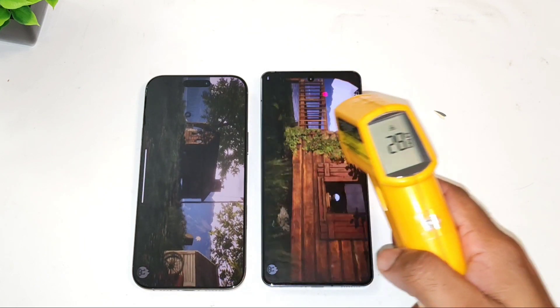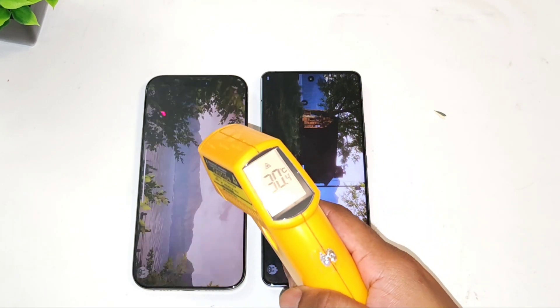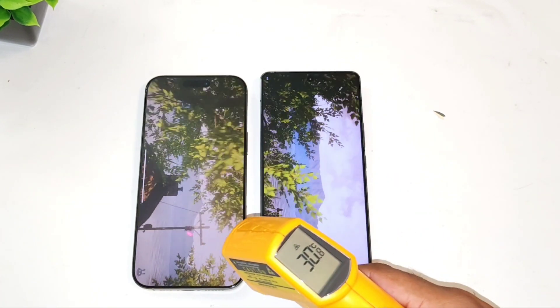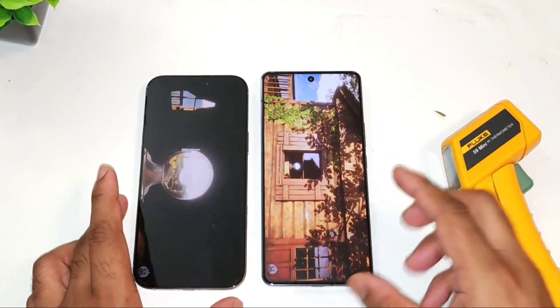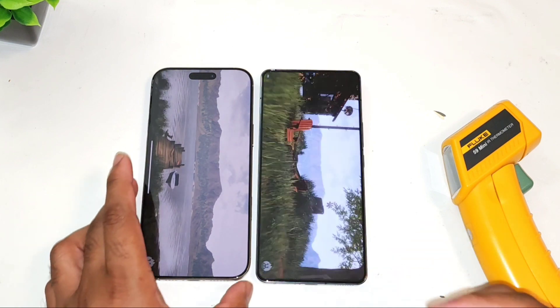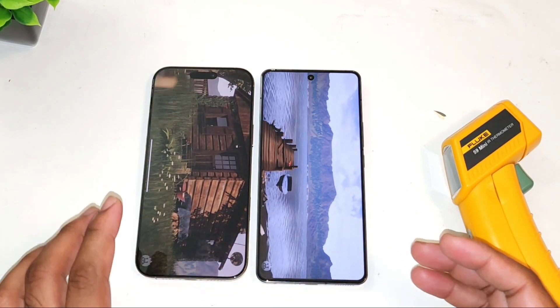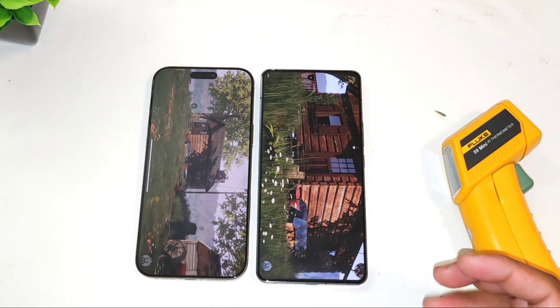Here are the initial temperatures from the iPhone 16 Pro Max and iQOO 12 device — the room temperature as you can see here. I'll be back after some time to check all the temperatures between these two phones and find out what's happening regarding the temperatures on the front and back panels — to see overall how much difference you can notice regarding the temperatures and performance of Snapdragon 8 Gen3 versus Apple's A18 Pro Bionic chipset.